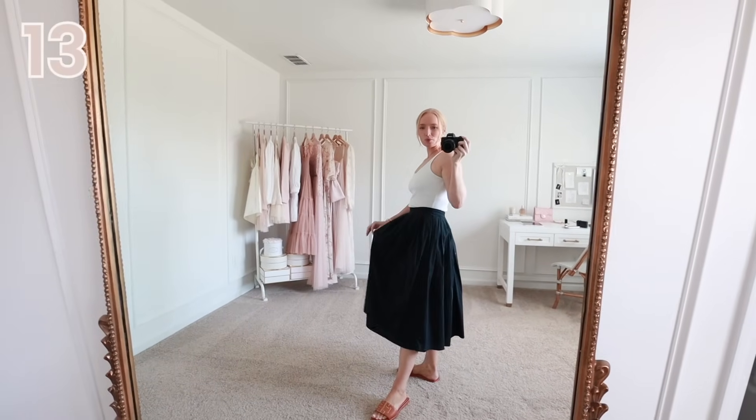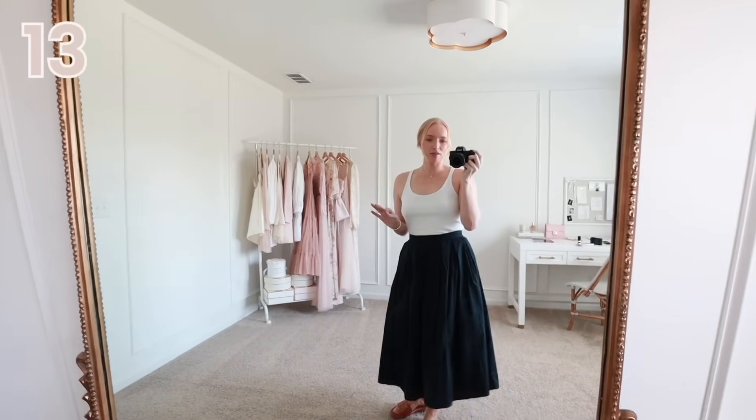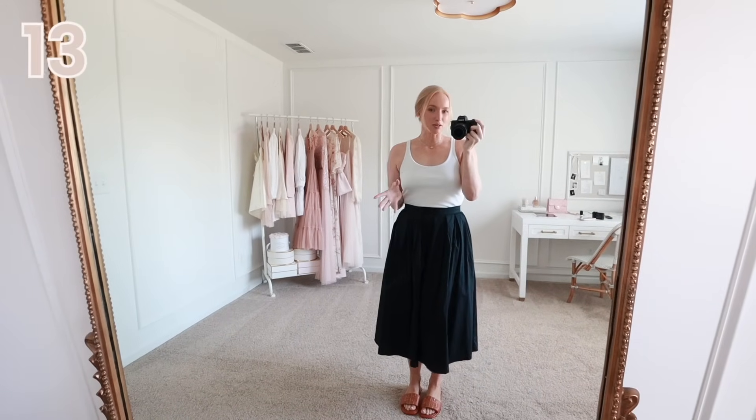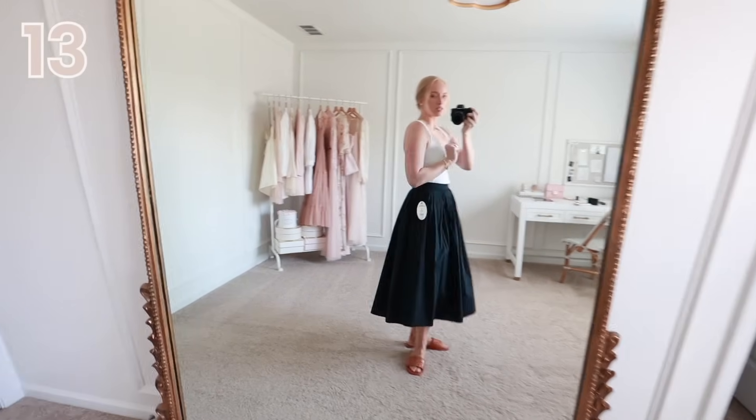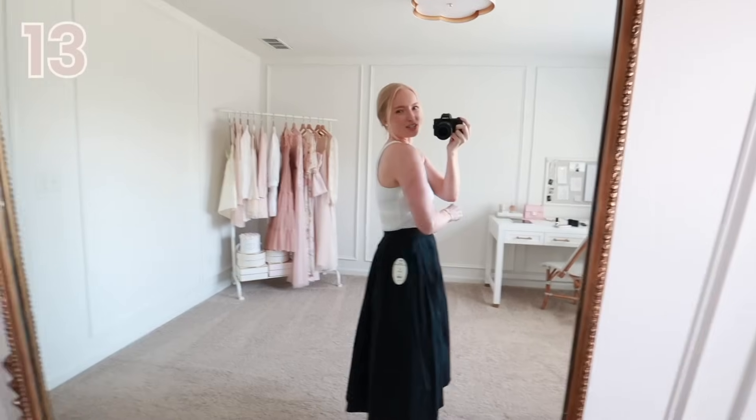The skirt is like a cotton flowy skirt — definitely has a lot of fabric to it, so I would balance it out with a fitted top. I'm wearing a size small — size four/six and it fits perfectly. This tank top is not from Walmart but it is a really good price point — it's from J.Crew. I think it was on sale recently. It has a built-in sports bra, but it's just a nice basic — a little bit thicker than other white tank tops I've tried.